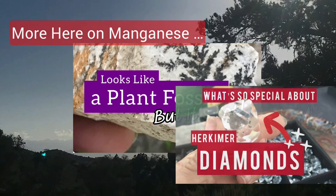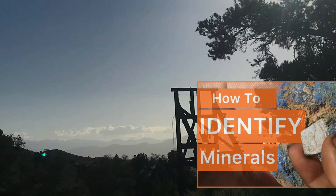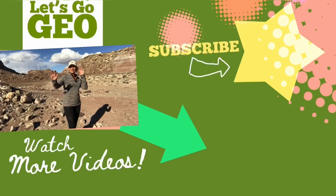If you want to learn more about rocks, minerals, crystals, mining, and many of the topics we've explored today, then just hit subscribe and join me on the next adventure here at Let's Go Geo.